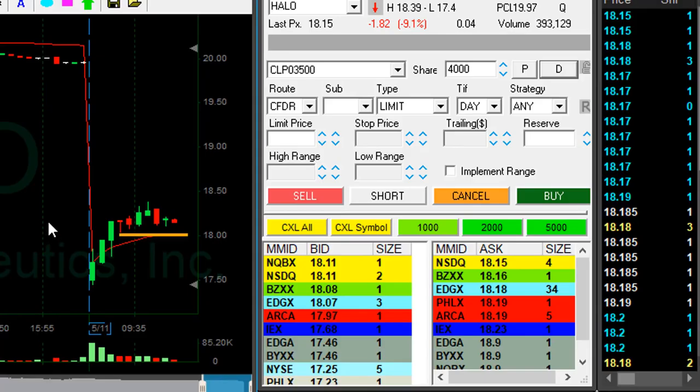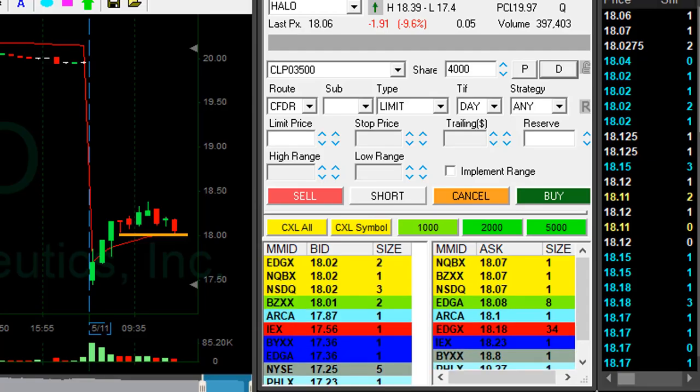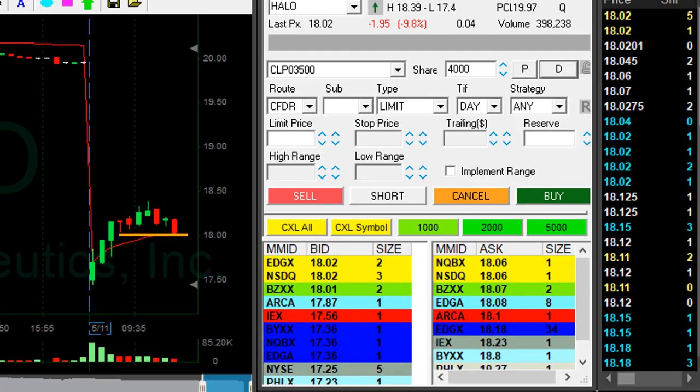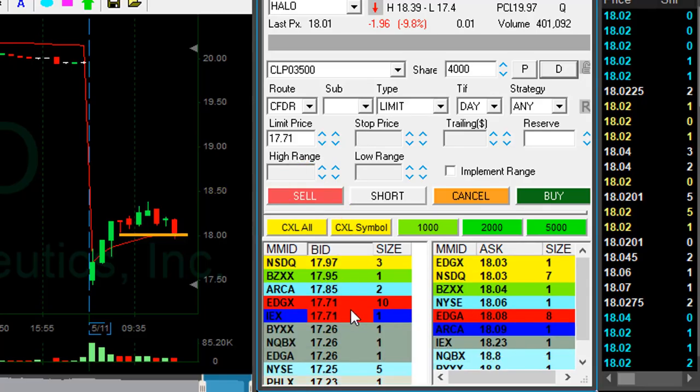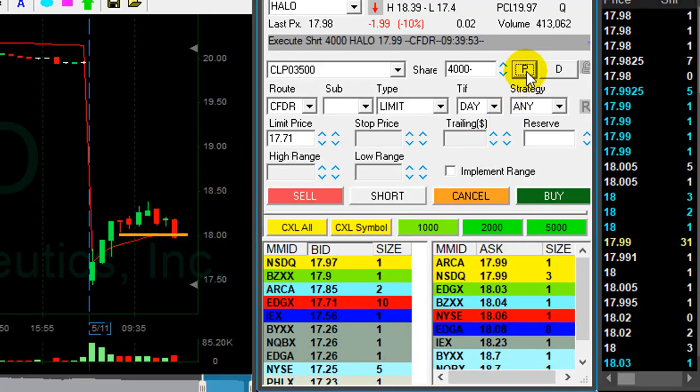I'd like to short HELO — it's down 9%, a stock that is gapping down today and probably will continue. Looking at the 18 level now. It just moved under 18, under the whole number. I'm short, 4,000 shares.